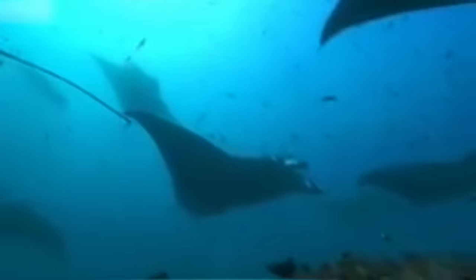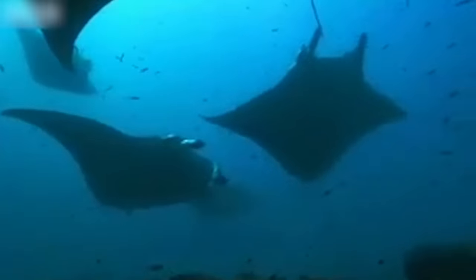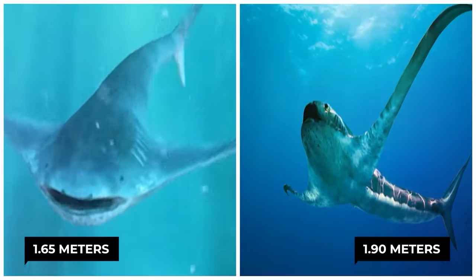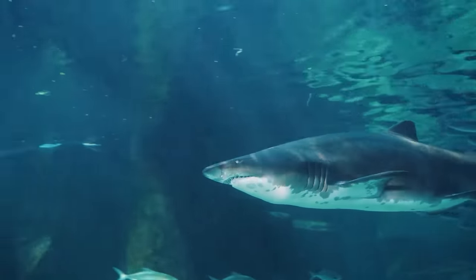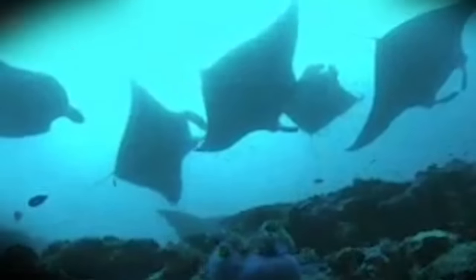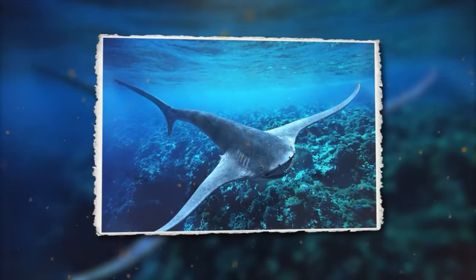Eagle sharks are characterized, like manta rays, by extremely long and thin pectoral fins reminiscent of bird wings. The studied specimen measured 1.65 meters long with a wingspan of 1.90 meters. Like all other sharks, it had a caudal fin with a well-developed upper lobe. This strange combination gave it the appearance of a half-shark, half-manta ray chimera.